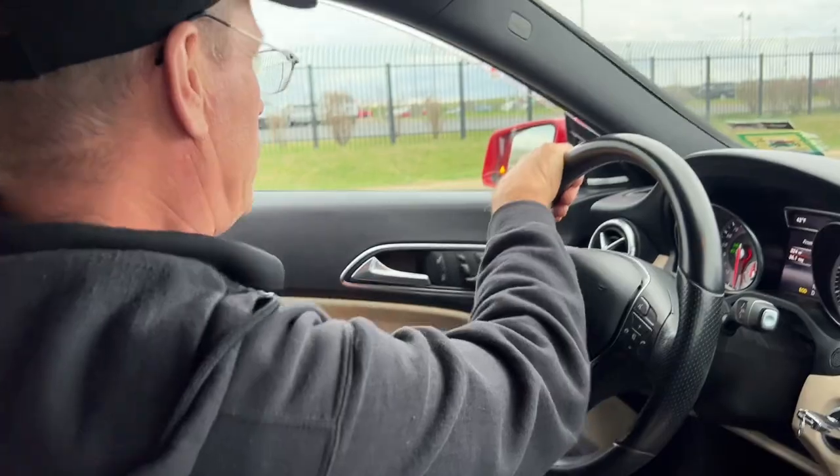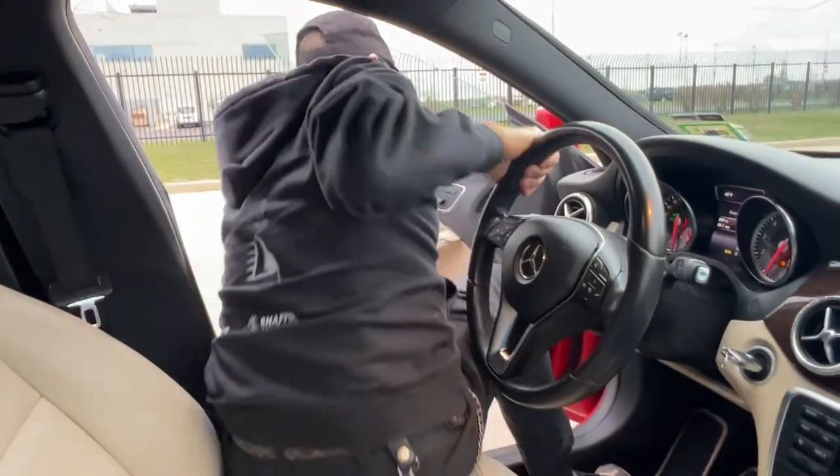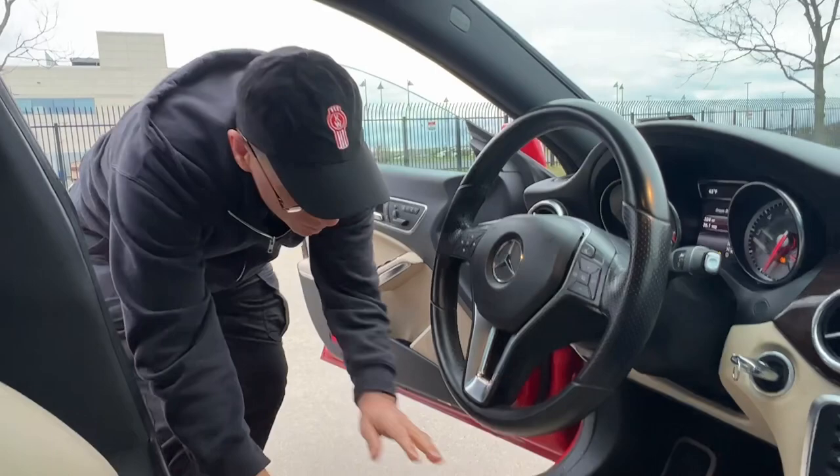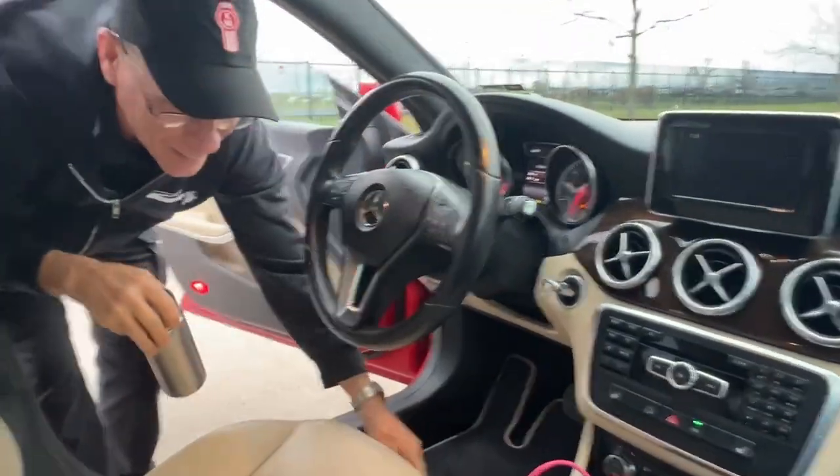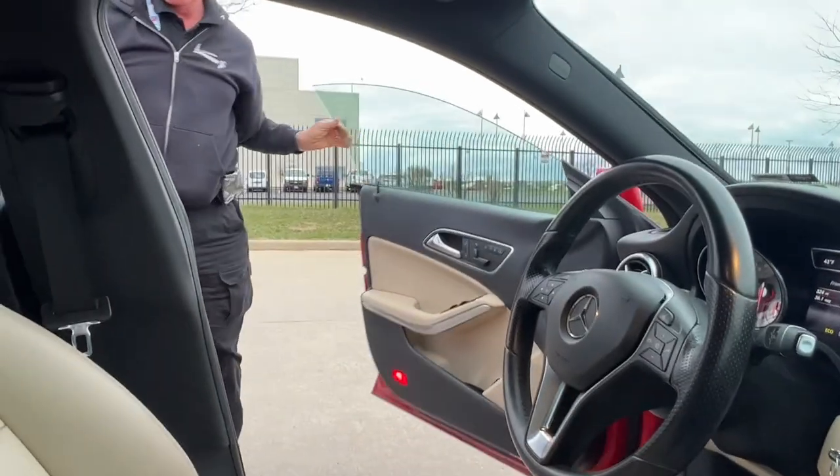Let's see you get out. Oh yeah — oh, that hurt! Yeah, you're used to coming down out of a semi. The car we rented from Turo is a 2014 Mercedes-Benz 250 — it's red with white leather interior.